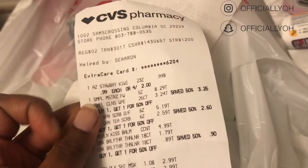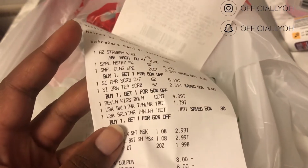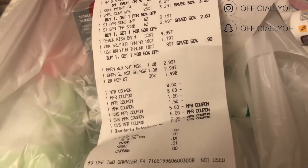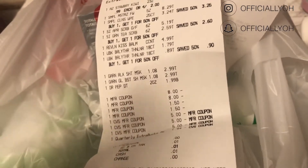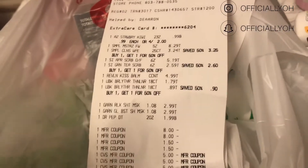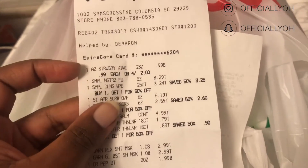I just got home and I wanted to run through my receipt really quick because I didn't do it in store. I posted the deal breakdown I did, and I did the $6 off of $24 deal that I told you guys about yesterday. At least I thought I did — we're going to explain how I didn't. But I got drinks first.